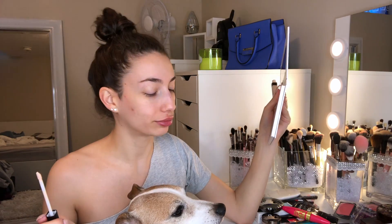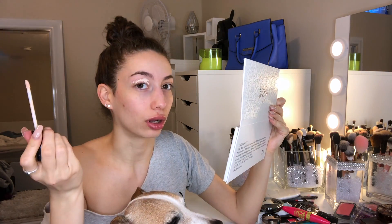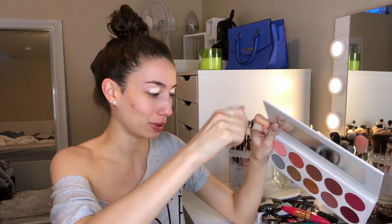I'm going to prime my eyes with the Maybelline Fit Me concealer. This one isn't new to me but this shade is — it's number five. Normally I wear shade 15. The reason I ended up getting this color is because it was three dollars, but it's really light — that's what I don't know about.